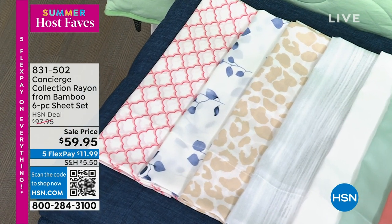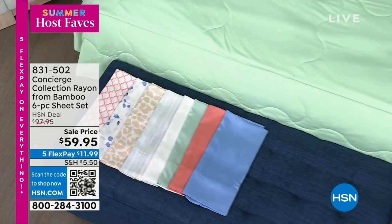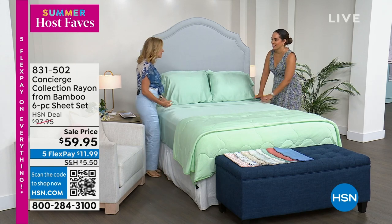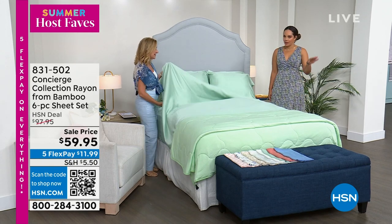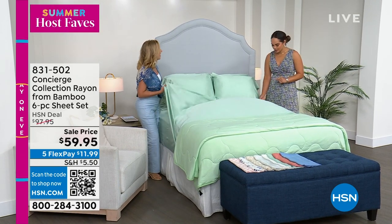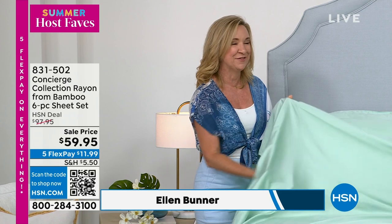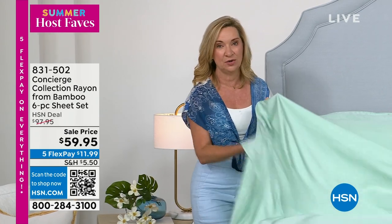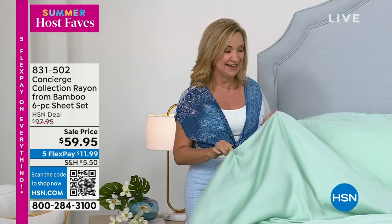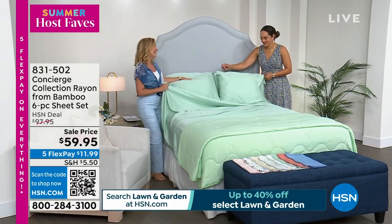831-502 is the item number. Ellen Bunner is here. Ellen: I couldn't do summer host faves without you to help us with our beds! Bamboo sheets are one of my personal favorites as well — top of the line. This is luxury. This is for if you sleep hot, if you have sensitive skin and want the silkiest, softest, coolest fabric next to your skin. I don't think we've ever done a set of bamboo sheets with extra pillowcases included — it's a big deal.